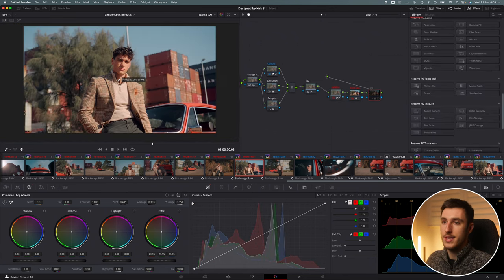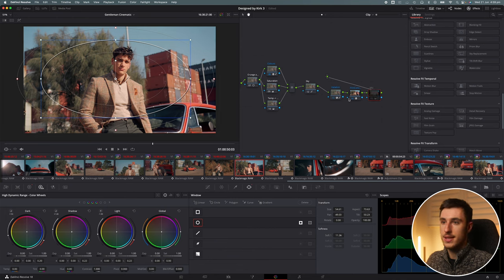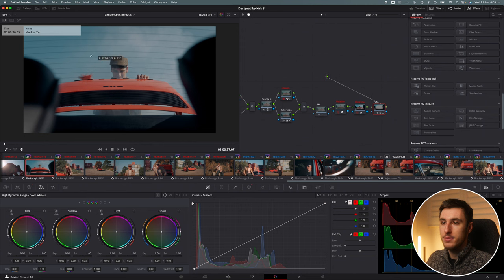I add a nice little vignette at the end, which I achieve using the global tab in the offset under the primary wheels to get that cinematic look. Looking through most of these frames, including the wider shots, it's pretty much the exact same process throughout. Some shots are a little bit too blue for my liking, but I can just go in and adjust — that's why I like to label everything.